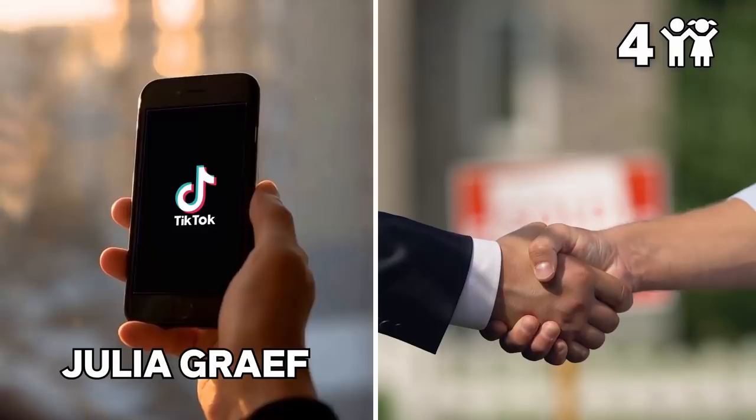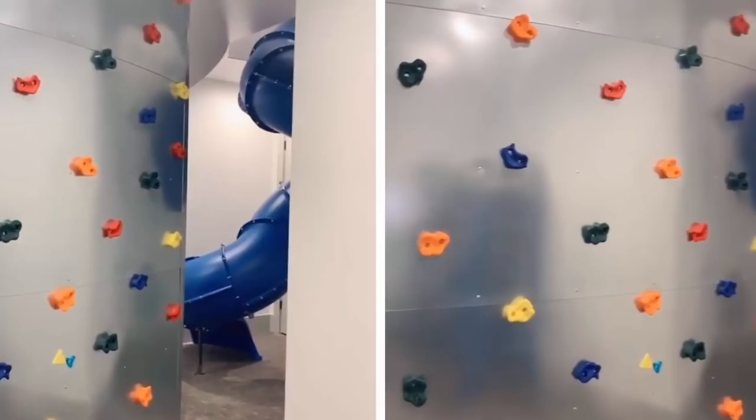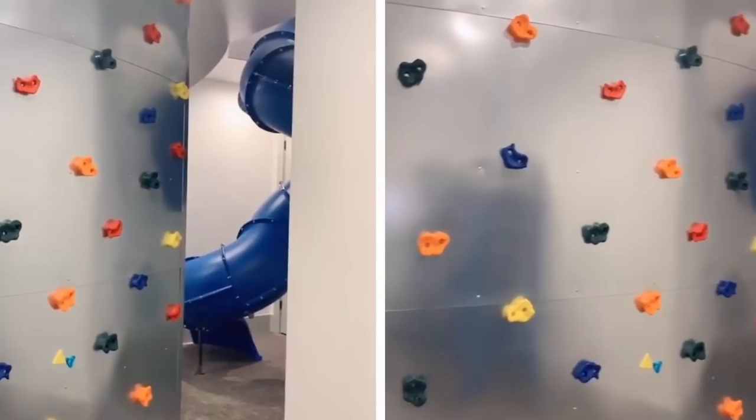TikTok user Julia Grave and her family purchased a house previously used by a family with four young kids. During an exploration tour, Julia found a cupboard opening into a bright blue area with a slide reaching the floor above, terminating in a playroom with an absorbent little climbing wall — probably built for the joy of the kids.